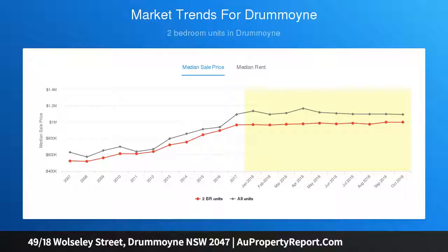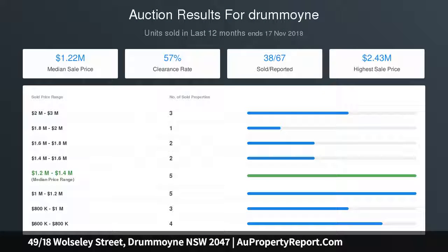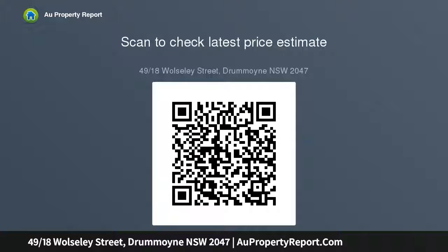Double bedrooms with built-ins, including a main with walk-in robe. Designer kitchen with ILVE appliances, breakfast bar, built-in espresso maker and handmade Italian tiled splashback. Spacious living and dining with oak floors and plantation shutters. Sunny entertainer's deck with views over the boat-filled bay. Luxurious stone finish bathroom with custom double vanity, rainfall shower, separate powder room and internal laundry. Secure garaging.